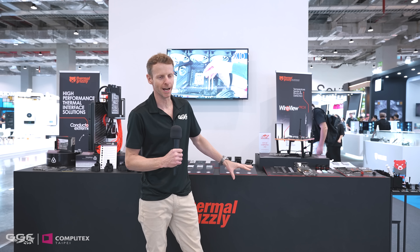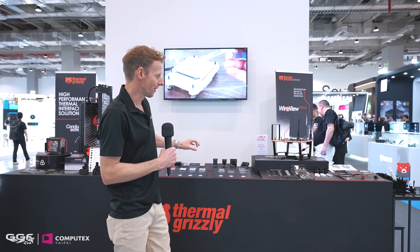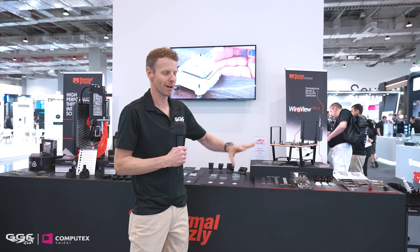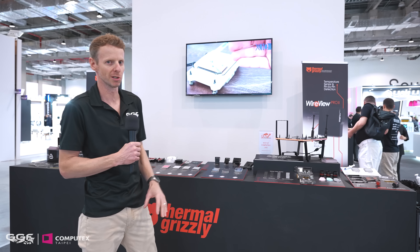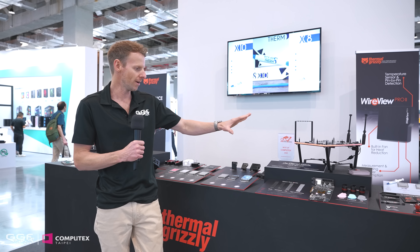Welcome back guys, I'm Stewart from GGF. It is Computex Day 2 — it's been a bit of a blur. We are here at the Thermal Grizzly booth. It's just this section here, nothing too crazy in terms of booth size, but Thermal Grizzly do have quite a lot more products than you may actually think, so we're going to look at all of their thermal gear and also their new water cooling gear.